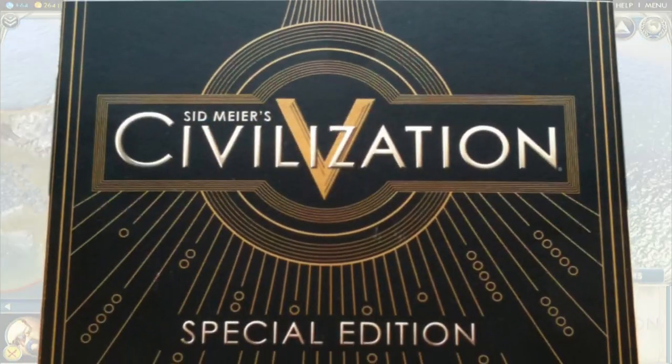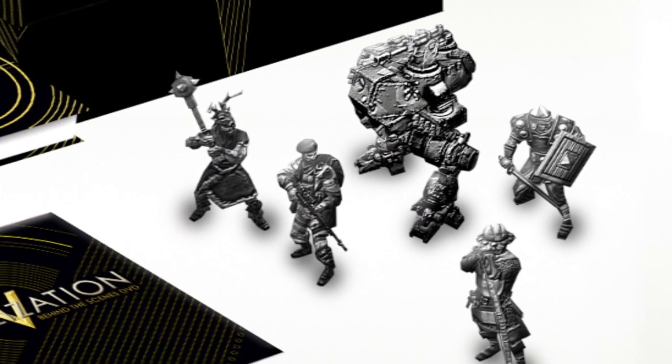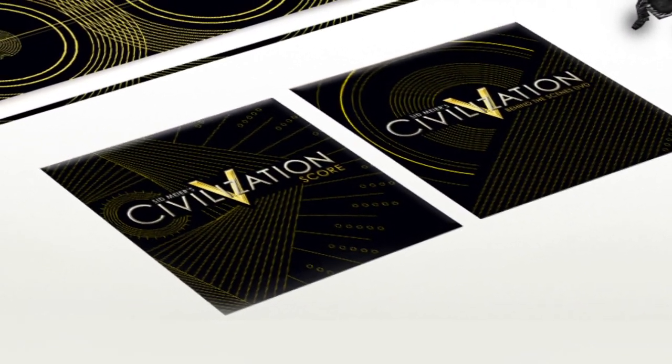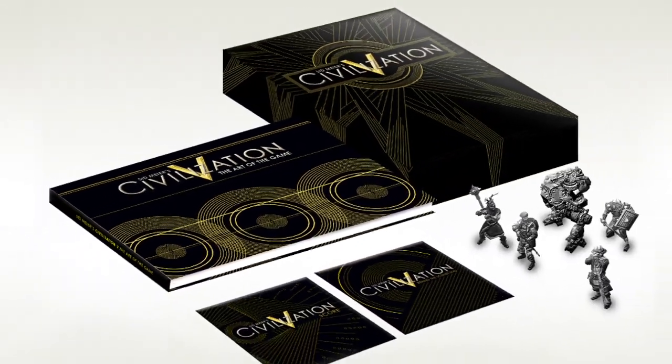2K Games has created a special edition of Civilization V, which includes five metal figurines based on the units in the game, a two-disc CD soundtrack, a behind-the-scenes DVD, and a 176-page hardcover art book. All this can be yours for just under $100.